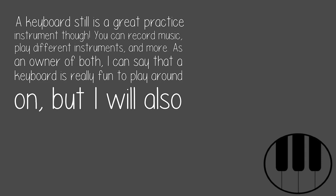You can record music, play different instruments, and more. As an owner of both, I can say that a keyboard is really fun to play around on, but I will also go back to the piano for serious playing.